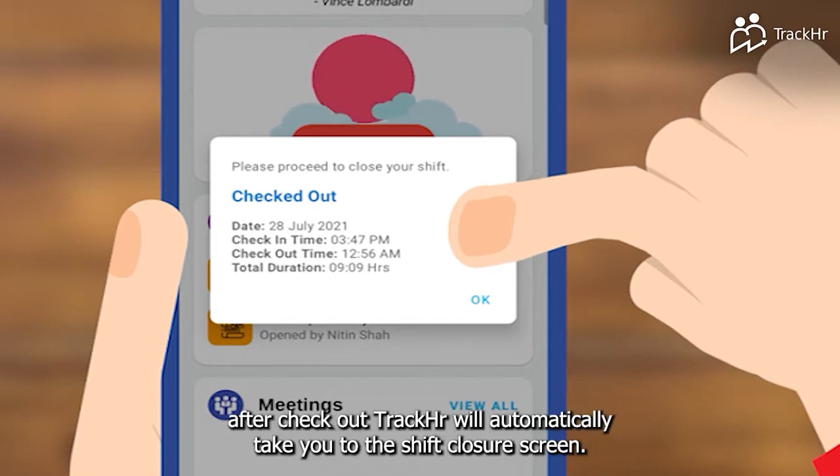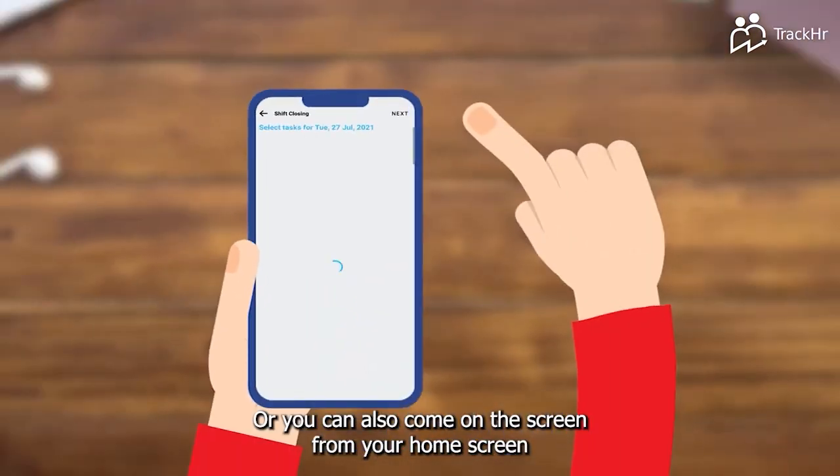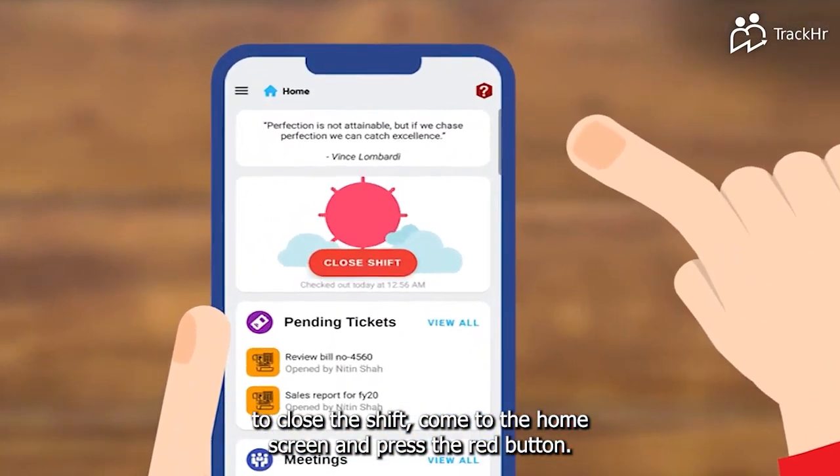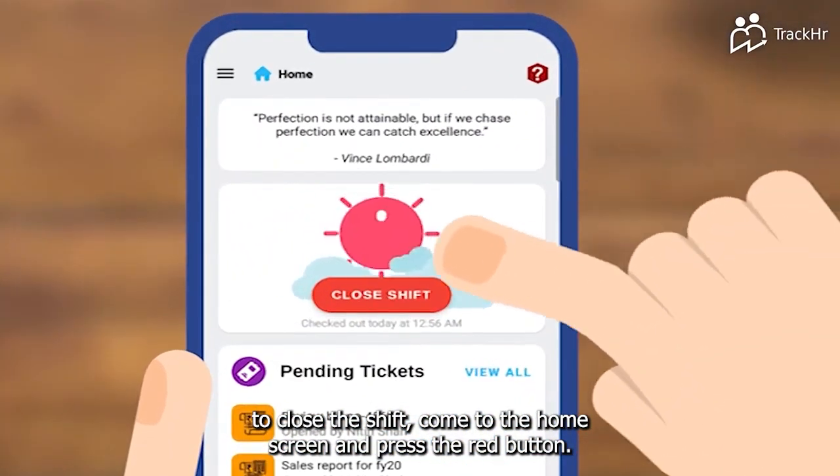After checkout, TrackHR will automatically take you to the shift closure screen, or you can also come to this screen from your home screen. To close the shift, come to the home screen and press the red button.